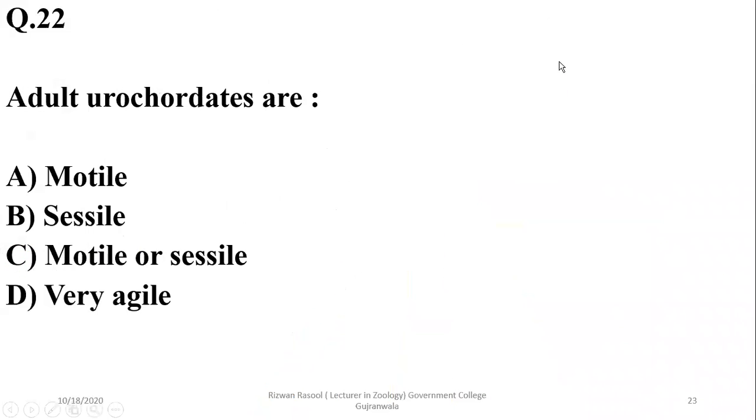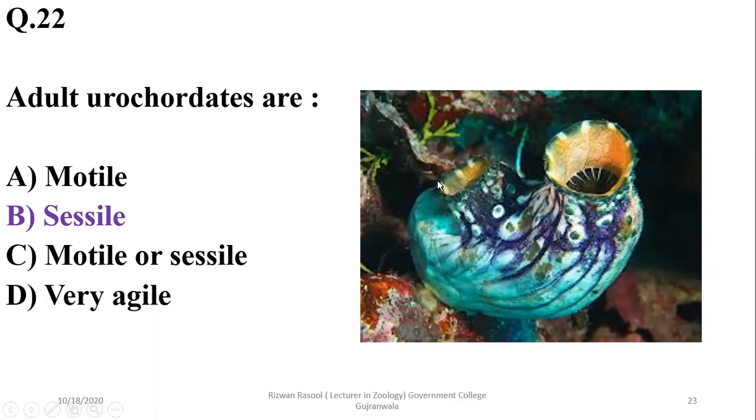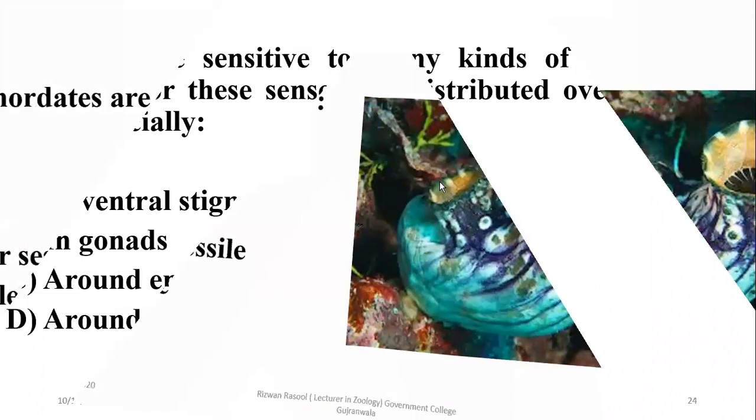Question 22: Adult urochordates are all non-motile or sessile. That is why the correct option is beta.